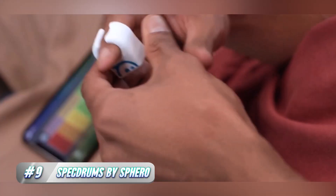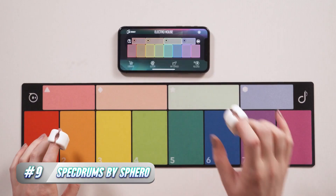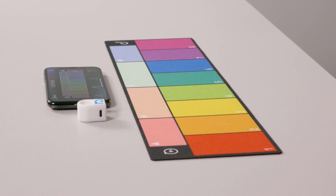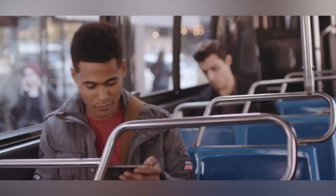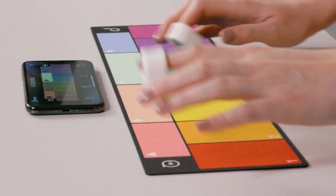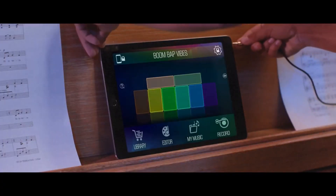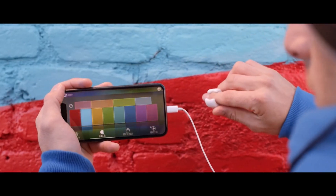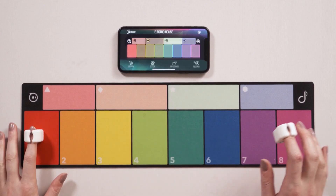Number 9: Spectrums by Sphero. Spectrums is an innovative musical device that allows you to create music by simply touching colored objects with your fingers. Made of durable medical-grade silicon, the rings are comfortable to wear and easy to use. They produce no loud noises, making them a great option for those who want to create music without bothering your neighbors. Spectrums can be used with special play pads to mimic the experience of a DJ mixing sounds and rhythms on a mobile device. It can also function as an electronic drum or MIDI keyboard, connecting to your smartphone or tablet via Bluetooth low-energy. With a battery life of up to 2 hours, Spectrums is a versatile and convenient way to make music at a price of just $100.